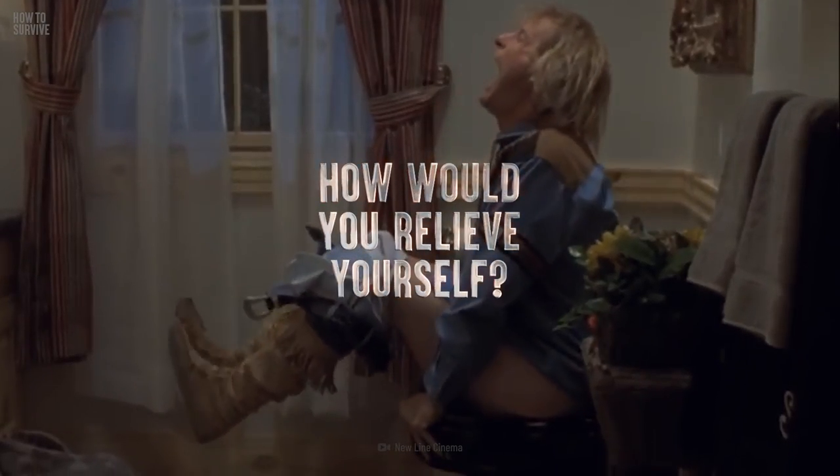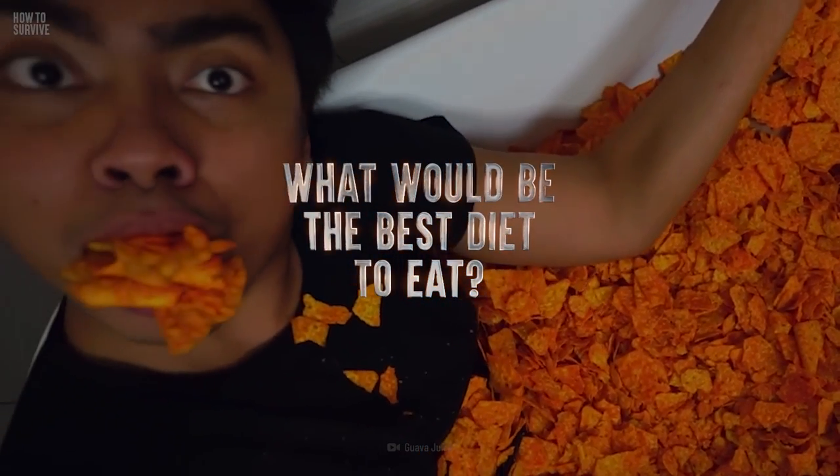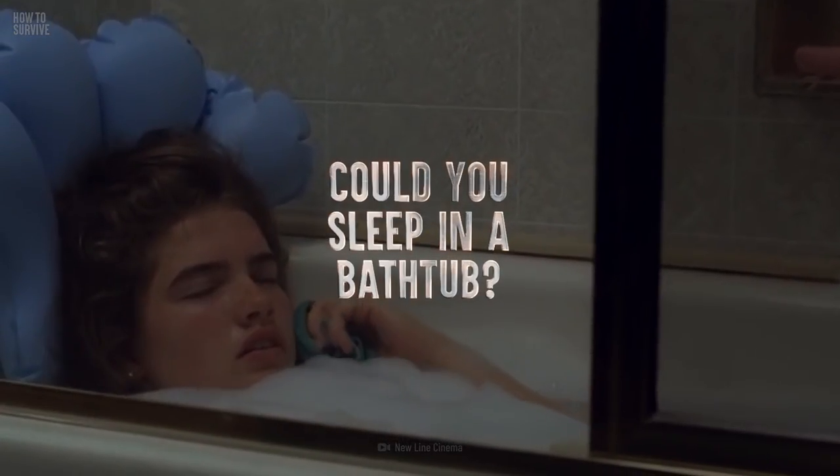How would you relieve yourself? What would be the best diet to eat? And could you sleep in a bathtub?